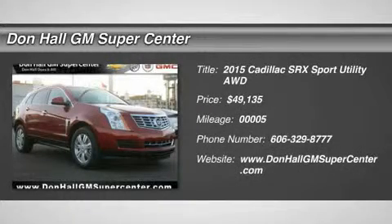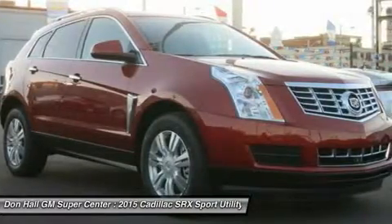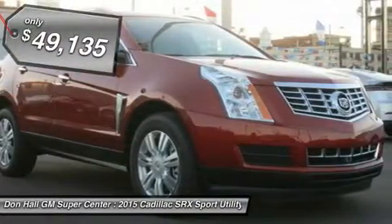Seemingly sculpted from a solid block of steel, with an aggressive stance and jewel-like details, the Cadillac SRX stands deliberately apart from the world of look-alike crossovers.